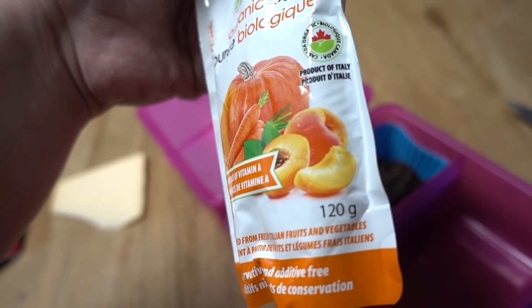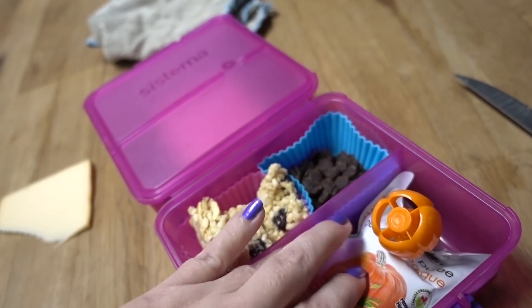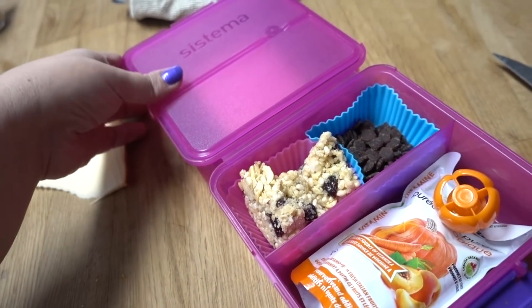Organic puree. Looks like peaches, pumpkin, and carrot. So that is his lunch today.